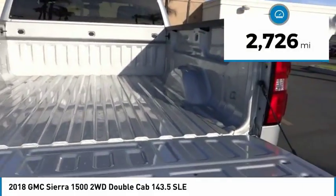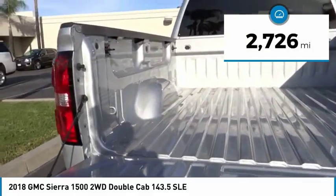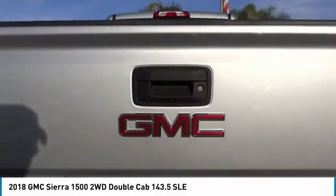This vehicle has less than 3,000 miles. This beauty will make even your house keys jealous. Drive it today.